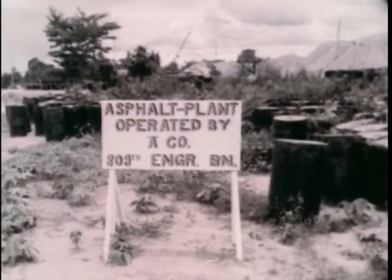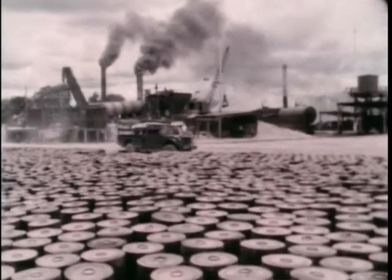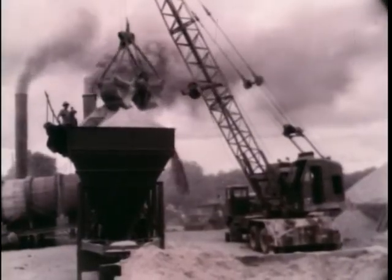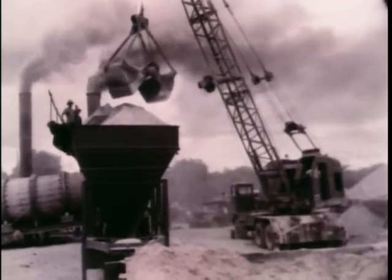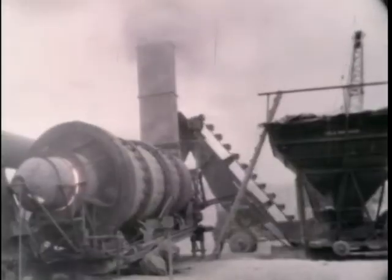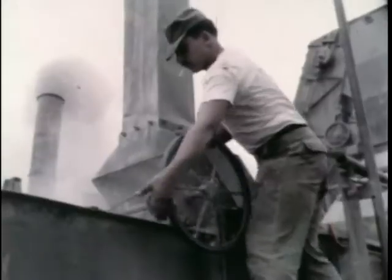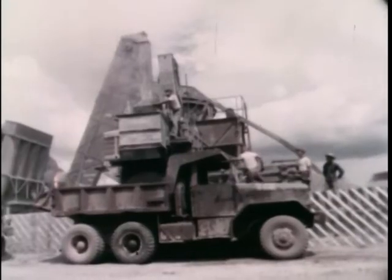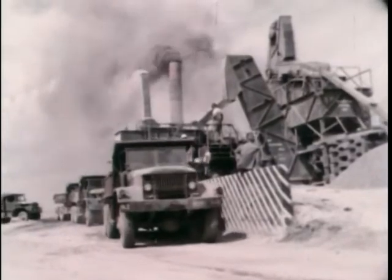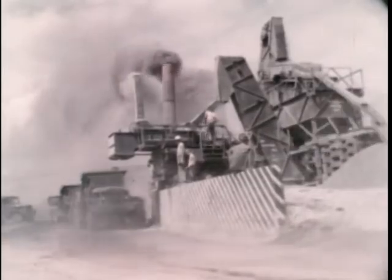The engineer operation in Thailand, though strictly an Army project, is on a par with large-scale industrial activity in the United States. Even the rock which goes into the asphalt aggregate is quarried and crushed locally by Army engineers. The entire plant is established, maintained, and run by Army engineers. And from these hoppers pours the blacktop, which is stretching each day farther and farther across what was once jungles, rice paddies, and a few ox cart trails.